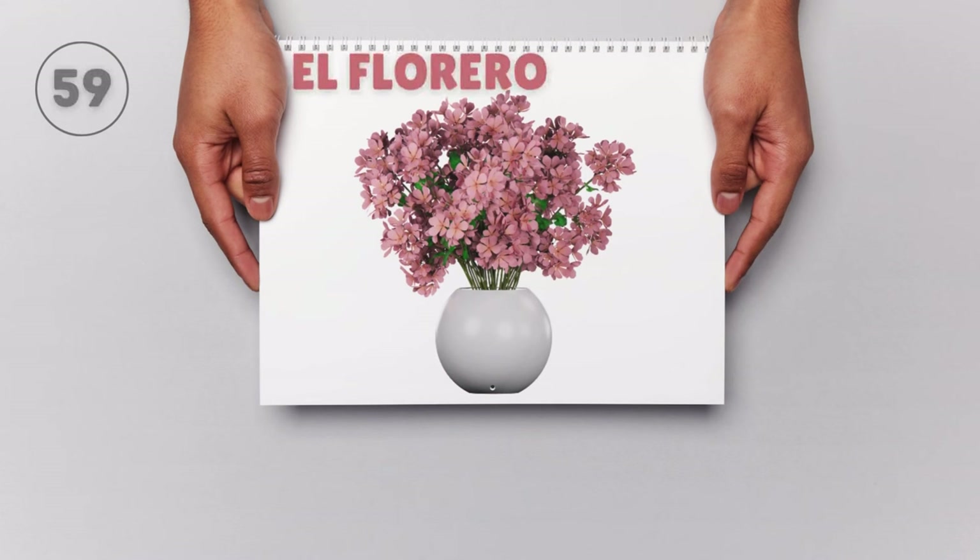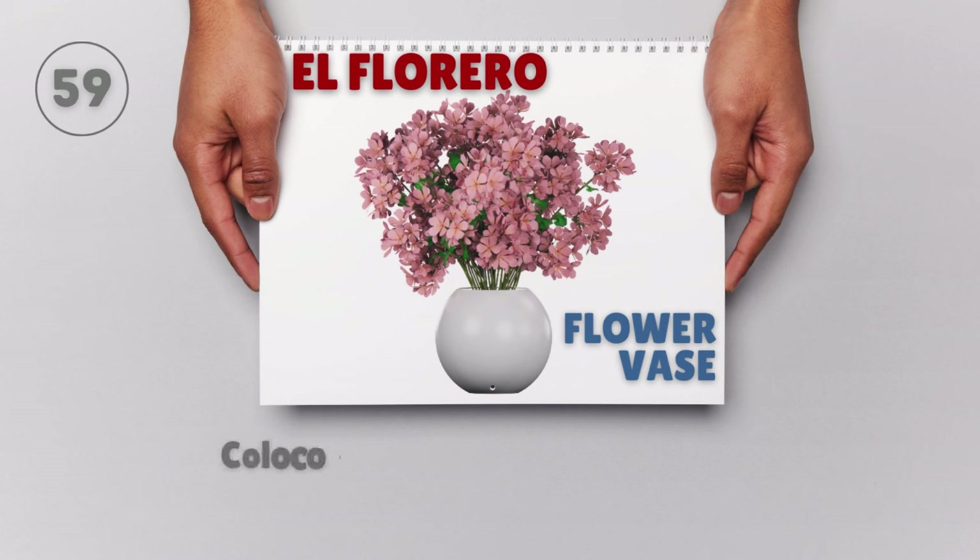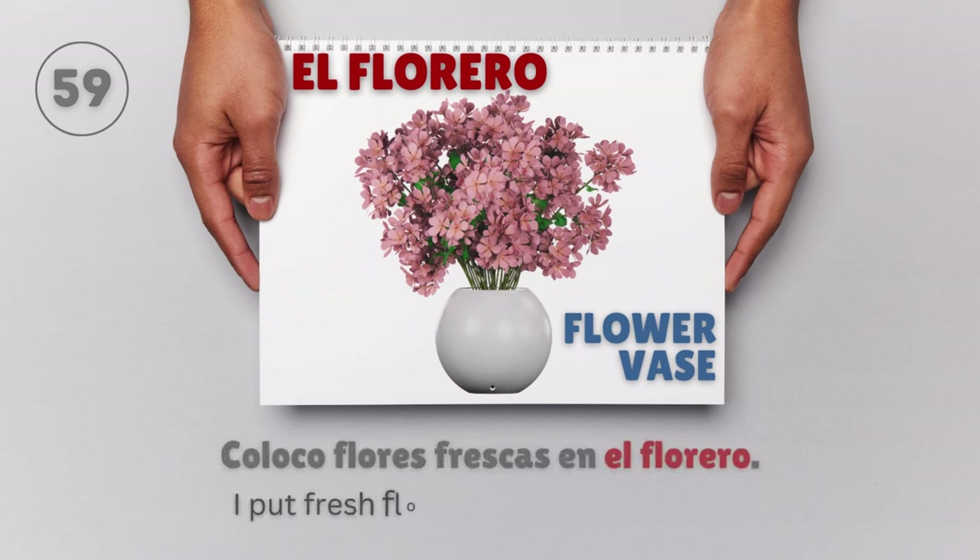El florero — Flower vase. Coloco flores frescas en el florero. I put fresh flowers in the flower vase.